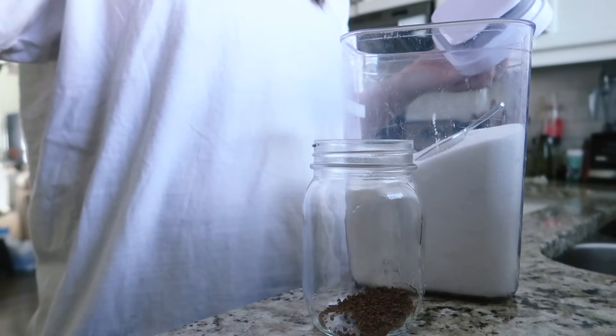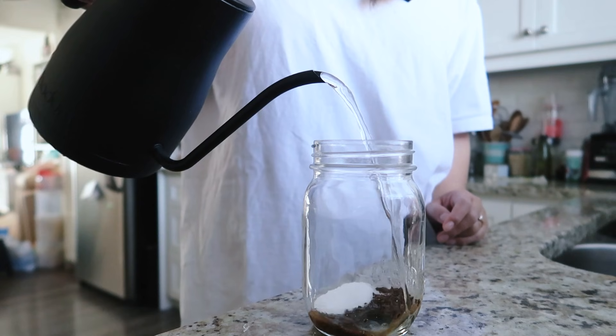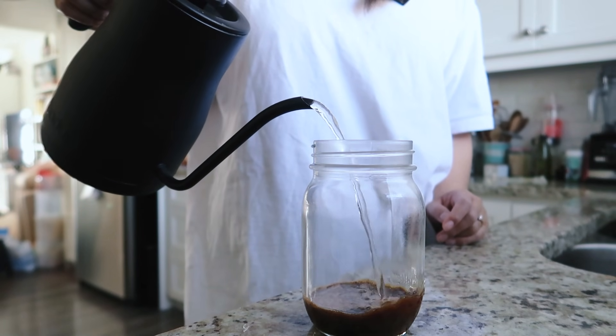Hello everyone, my name is Lisa and I'm the Viet Vegan because I'm Viet and I'm vegan. Today is a what I eat in a day, starting with some coffee.